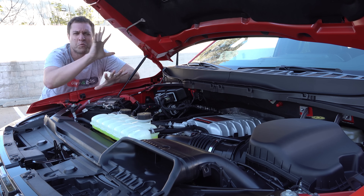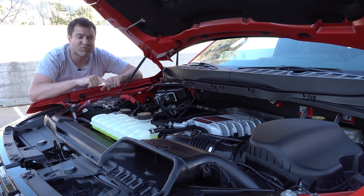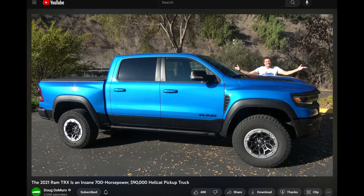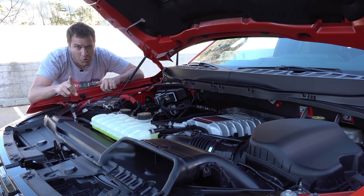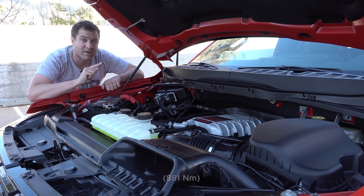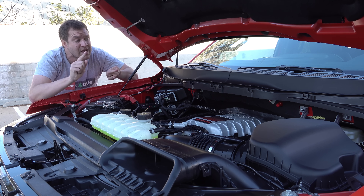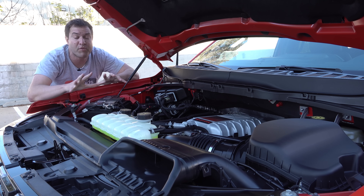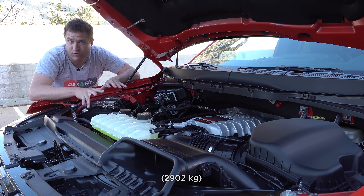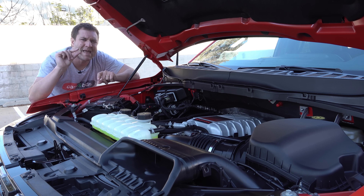I want to talk briefly about the obvious comparison between the Raptor R and the Ram TRX, which is Ram's crazy high-performance supercharged V8 pickup truck. The TRX has 702 horsepower versus 700 here, and 650 pound-feet versus 640 here — essentially identical. The Ram has a little advantage, but the F-150 is apparently a little lighter. The TRX is around 6,400 pounds and this is just under 6,200 pounds, so it should be maybe a little bit quicker.